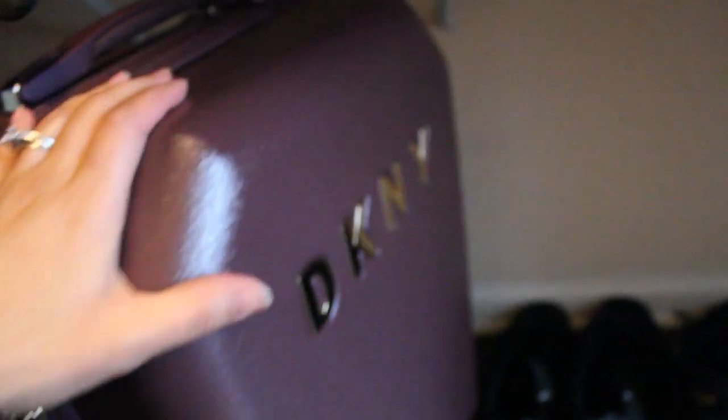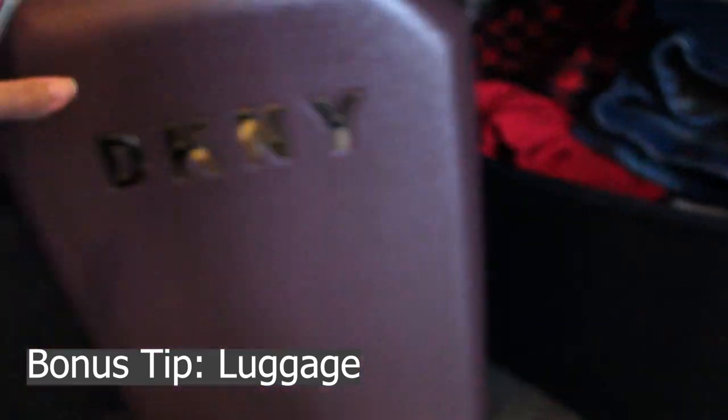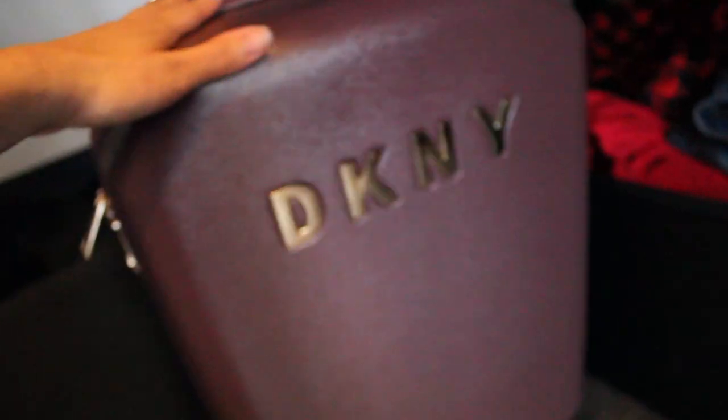Now this is a bonus — I didn't include this in my five money saving tips, but I wanted to share it because it was a great buy. Luggage is also another great thing to buy in the winter since not a lot of people are traveling. I found this really cute hard-shell suitcase. I went looking for the tan one but the only one they had was this deep purple color, which is actually my favorite.